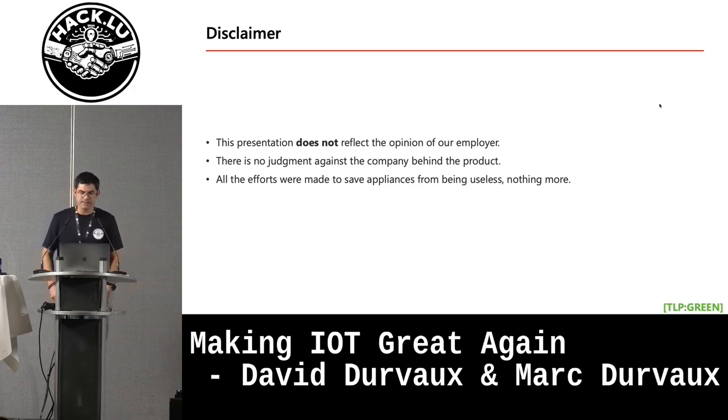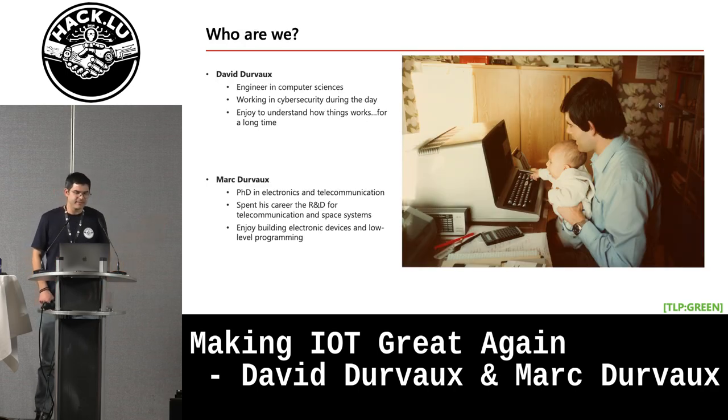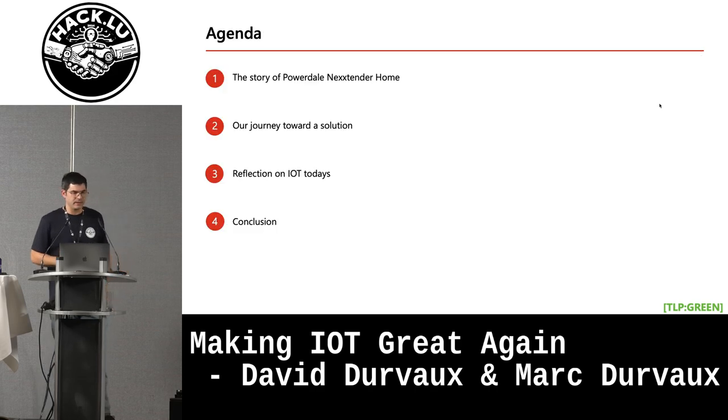Both of us worked on it together - it's me and my dad, so both of us have some technical backgrounds. The content we cover today is the story of the Alexander home product, what happened to the company, the way we looked for a way to recover the product and make it functional again - which brings us to some design choices and the impact they may have on IoT today. Many product designers still make these choices, and they may have consequences if a company goes bankrupt or certain services become unavailable.